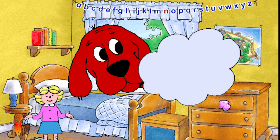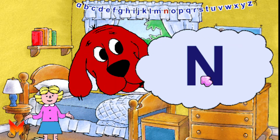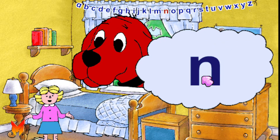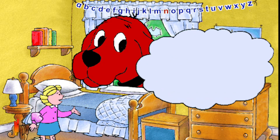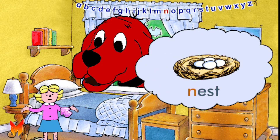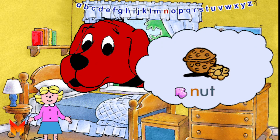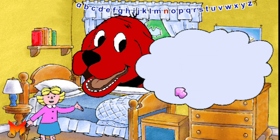This is the letter N. A capital N and a small n. The letter N stands for the n sound, as in nest. Can you say n, n? Some other words that begin with the n sound are nut and nap.